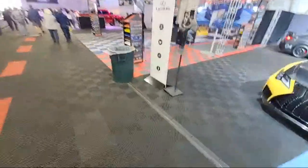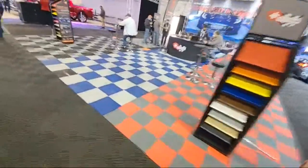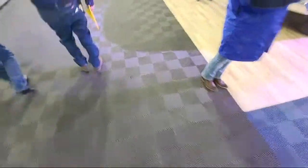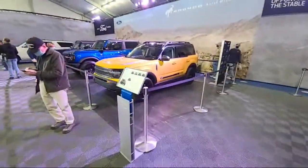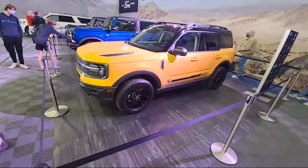Ford has a pretty good display here - they actually have drag racing on stage. It's going to get a little loud up here so you may not hear me. But I'll show you the new Bronco. Here's the Bronco up here. Oh no kidding.